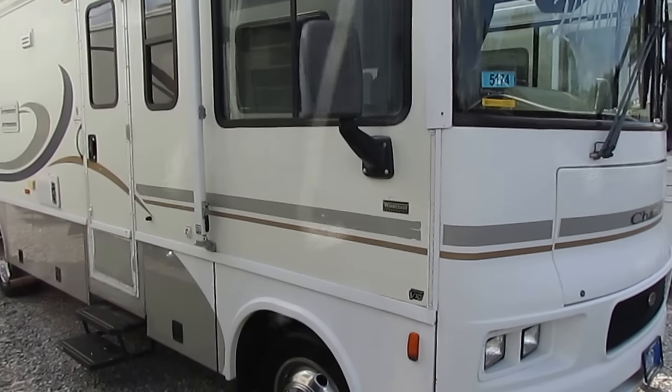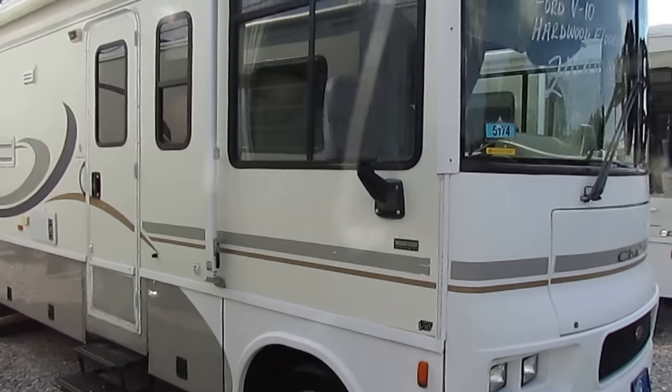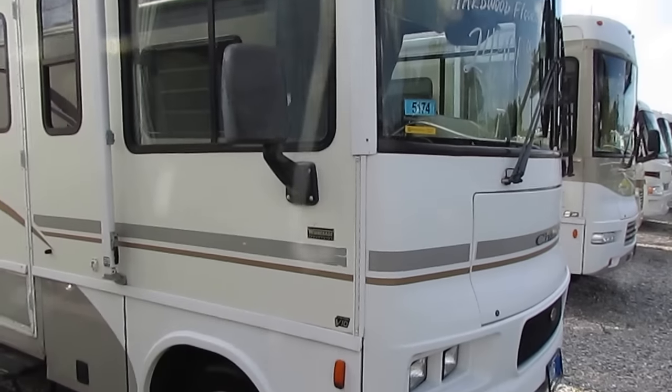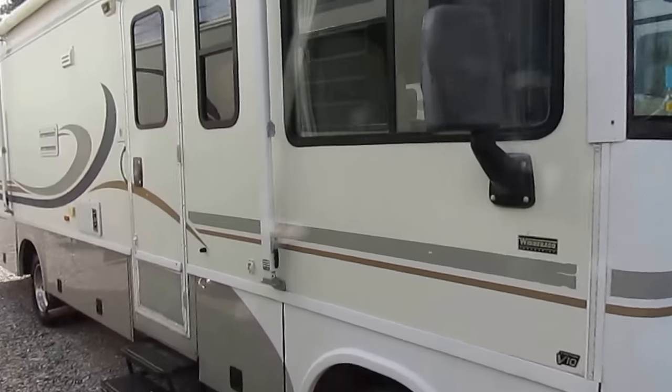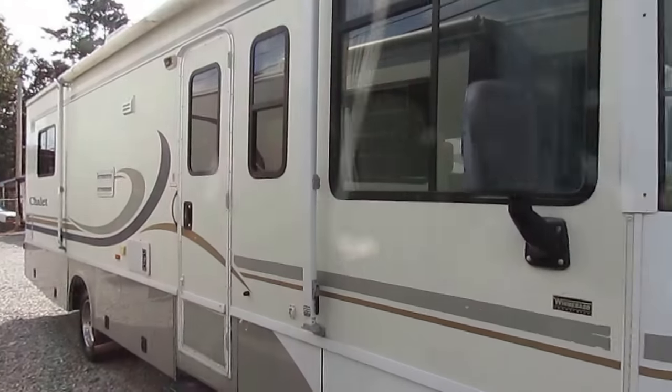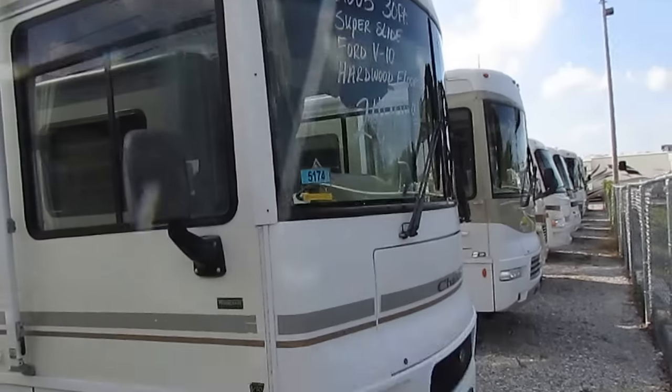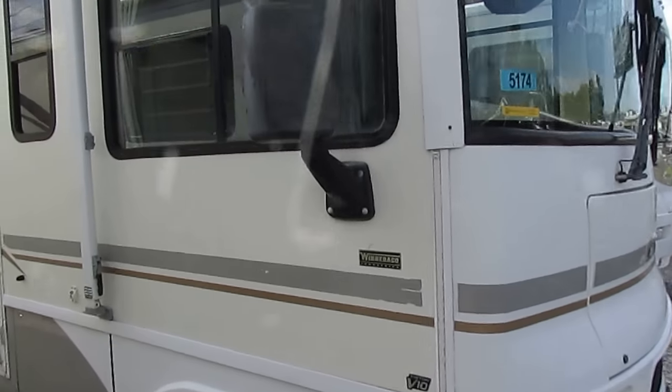It's the model 30BR. It's only 31 feet long with a big super slide. This is an ideal motor home for state parks, older campgrounds, or just for somebody that's not wanting a real big motor home to have to travel and park in. Perfect size right here for a couple or for four people.